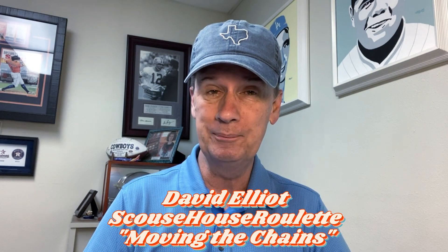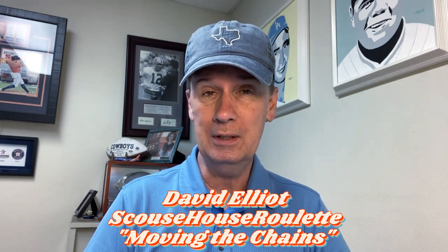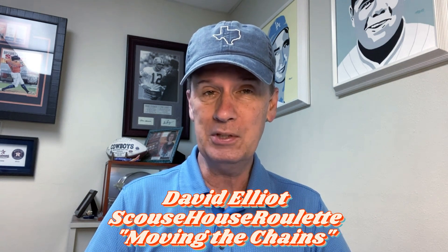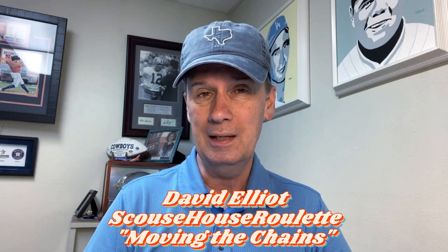Well hello again everyone, Professor Prophet coming to you from Gamblers University. We've got a roulette strategy today submitted by one of our subscribers, David Elliott over at Scouse House Roulette. This one is called Moving the Chains, and the reason he calls it that is because it imitates a football game where the teams are marching down the field, moving those first down chains until they score.